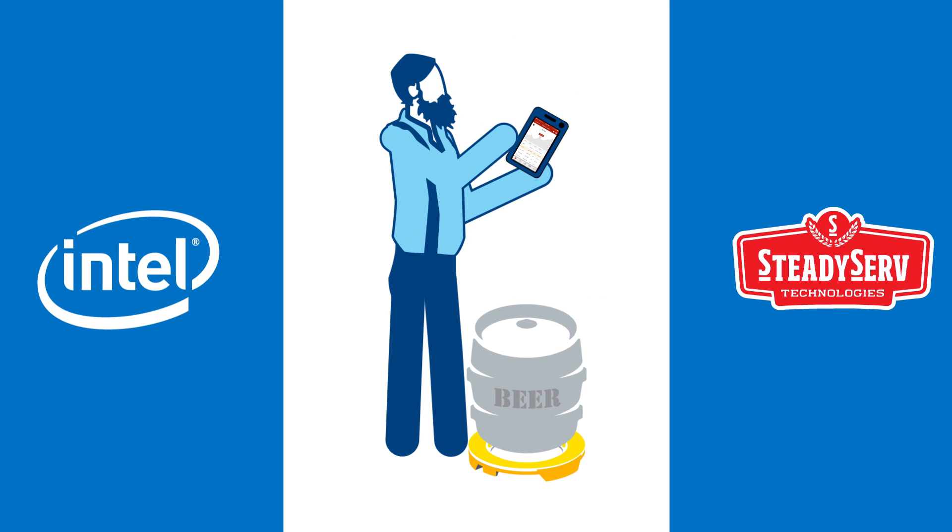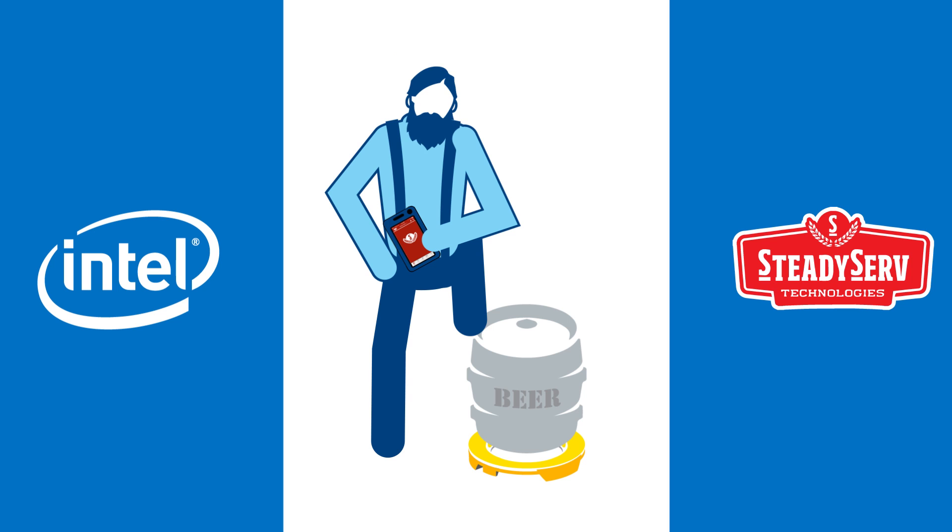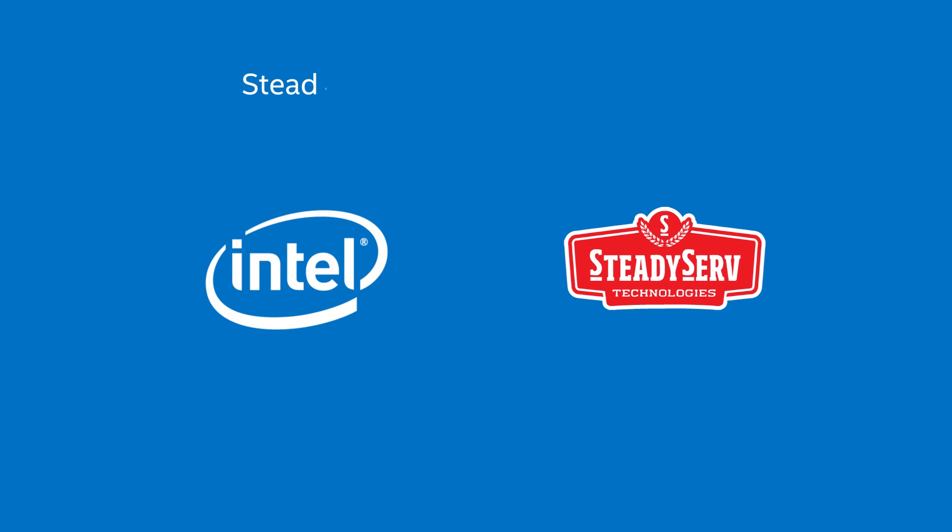You could say that the SteadyServe iKeg solution, powered by Intel Technology, is our new best friend. Check it out for yourself.